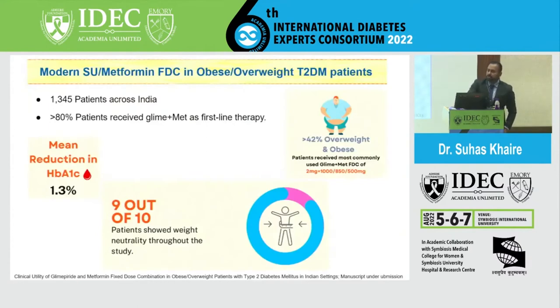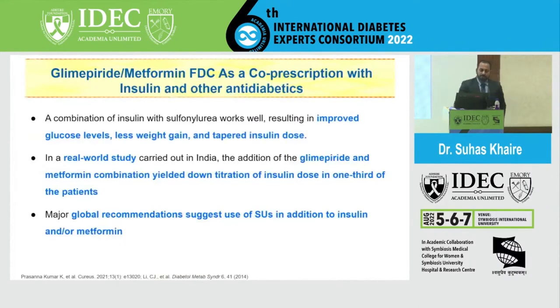Another study of modern SU with metformin FDC in obese and overweight individuals showed that more than 80% of patients received glimepiride plus metformin as first-line therapy, with a mean A1C reduction of 1.3% and nine out of ten patients showing weight neutrality — addressing concerns about weight gain with SUs. A further study examined metformin-glimepiride FDC co-prescribed with insulin, finding that this combination led to decreased insulin doses, less weight gain, and better tolerability.